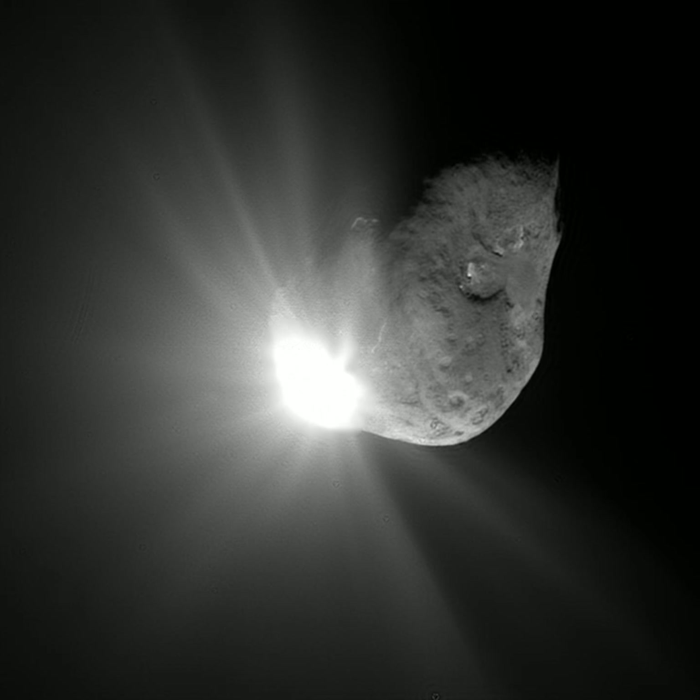Most comets are small solar system bodies with elongated elliptical orbits that take them close to the Sun for part of their orbit and then out into the further reaches of the solar system for the remainder. Comets are often classified according to the length of their orbital periods, the longer the period the more elongated the ellipse. Periodic comets or short period comets are generally defined as those having orbital periods of less than 200 years. They usually orbit more or less in the ecliptic plane in the same direction as the planets, with orbits typically taking them out to the region of the outer planets at aphelion. Comets whose aphelia are near a major planet's orbit are called its family.